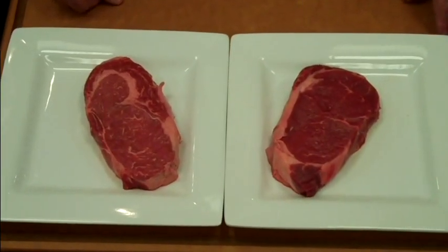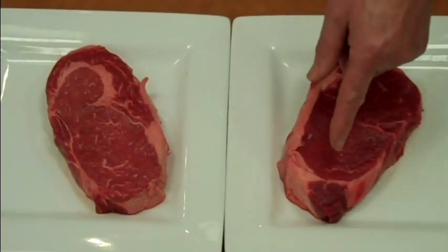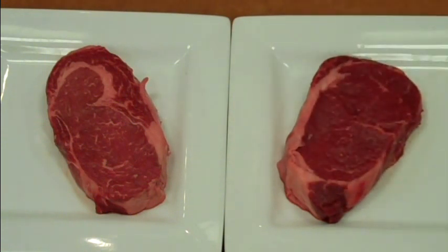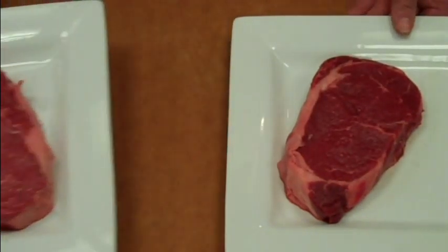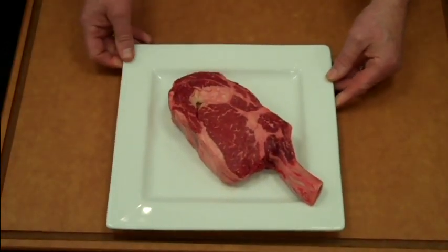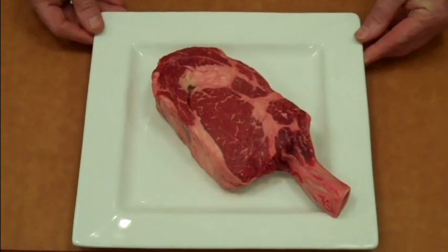Cutting specs available from Wynn Meat. On the left here, I have a lip-on ribeye — you'll notice part of the tail is attached. On the right is a ribeye roll, an upscale cut. And then, if you really want an excellent plate presentation, here's a cowboy ribeye steak.